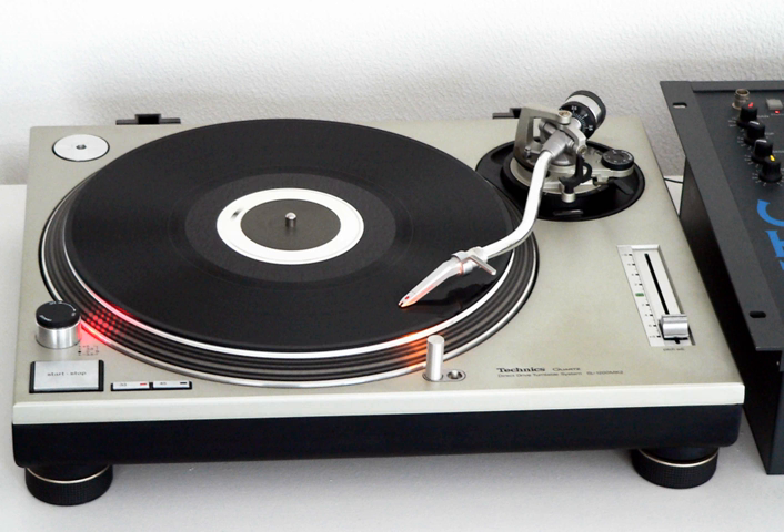The SL-1210MK5 has a matte black finish like the MK2, and is exactly the same as the SL-1200MK5 aside from the voltage switch, like the other decks in the 1210 series. Available as a 120V model for the North American market.